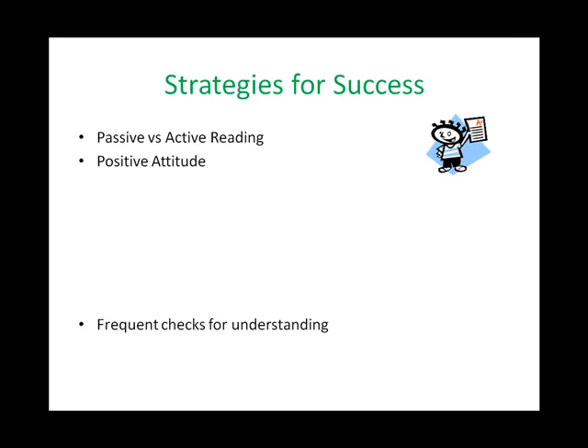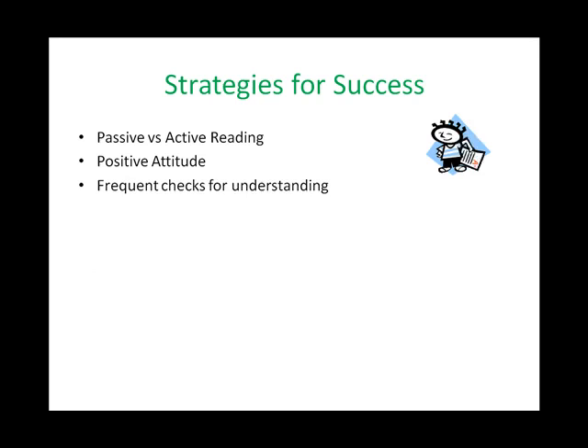The third strategy for success is frequent checks for understanding. Remember what I said earlier — you must be like a surgeon. You must dissect each and every word and sentence. After each sentence, be sure that you understood what you just read. Remember, authors often use vocabulary that we don't normally use in our everyday language and often structure their sentences with some complexity. It is your job to make that make sense to you.